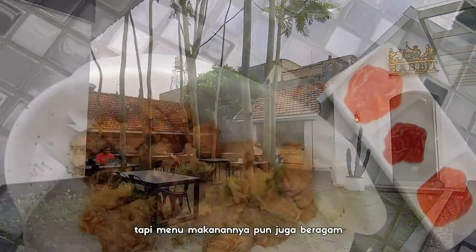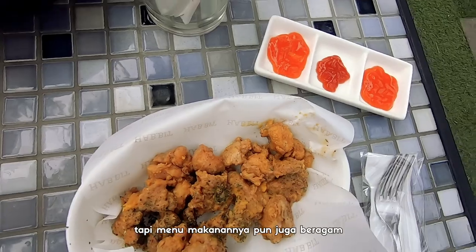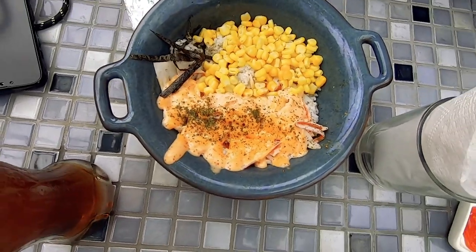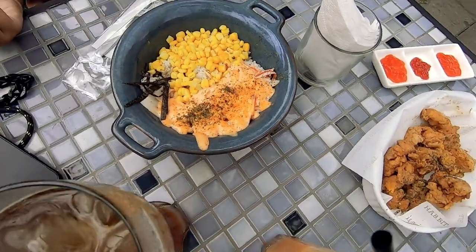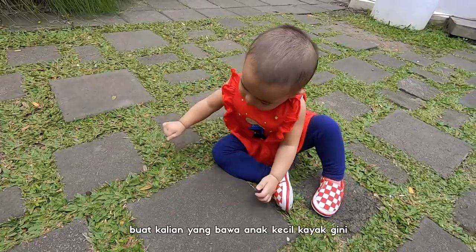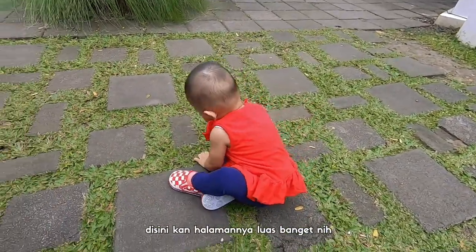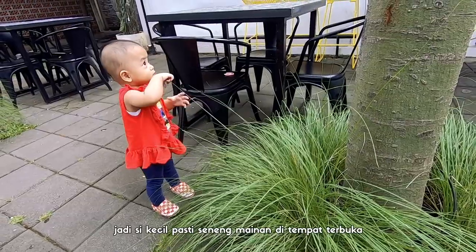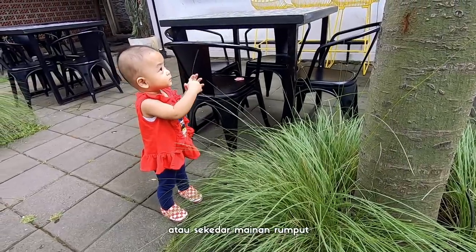Gak cuma tempatnya yang keren, tapi menu makanannya pun juga beragam dan rasanya juga enak. Buat kalian yang bawa anak kecil, di sini kan halamannya luas banget. Jadi si kecil pasti seneng mainan di tempat terbuka, atau sekedar mainan rumput.